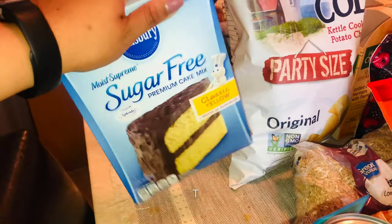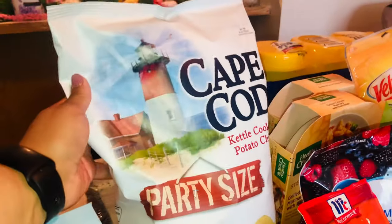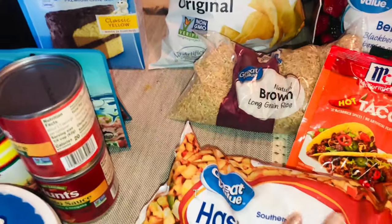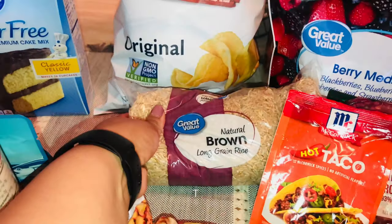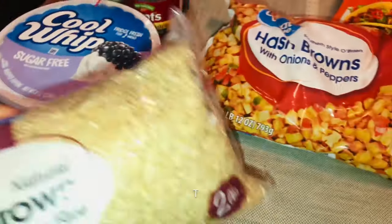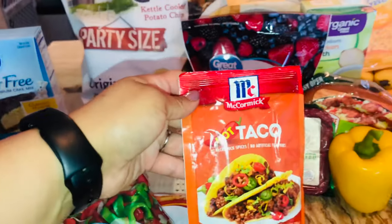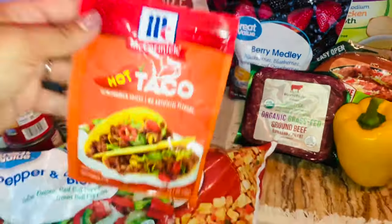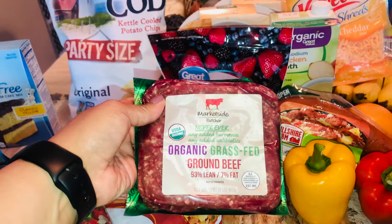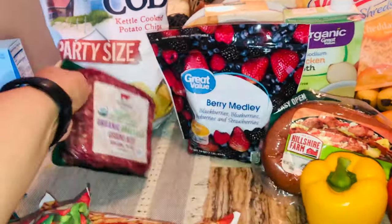The sugar-free cake mix is really good — I've used it to make cobblers and cakes. I also have Kind chips, some hash browns for a breakfast casserole, brown rice — the only one they had at Walmart — and I'm going to use that for the stuffed peppers. I have a peppers and onions blend, hot taco seasoning, and organic grass-fed ground beef, 93% lean 7% fat — that's the only ground beef they had.